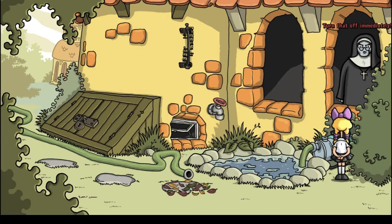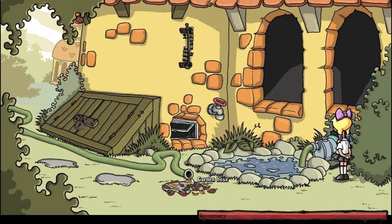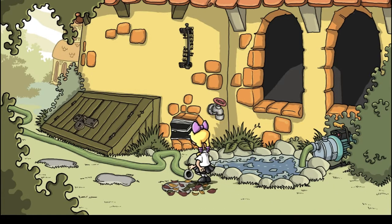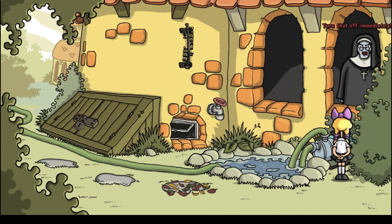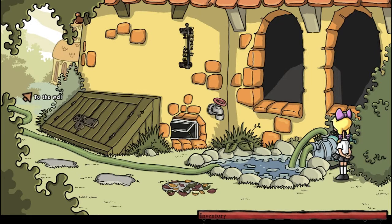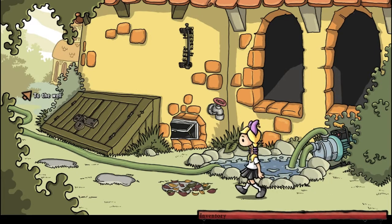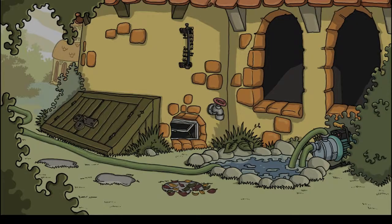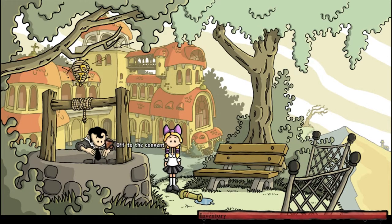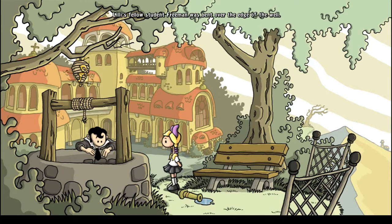Lily, turn that off immediately! Oops. Let's take the hose and put it toward the pump — nice. Let's go to the well and see what we have there.